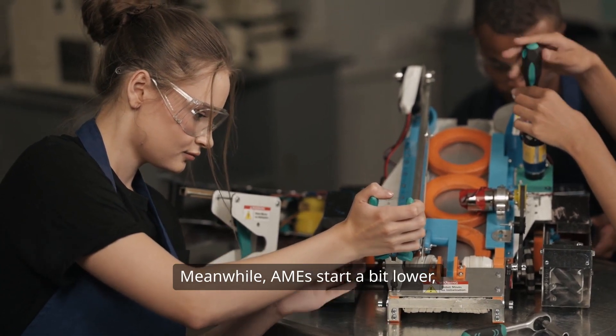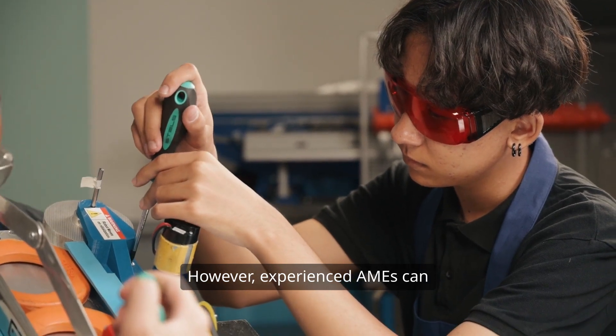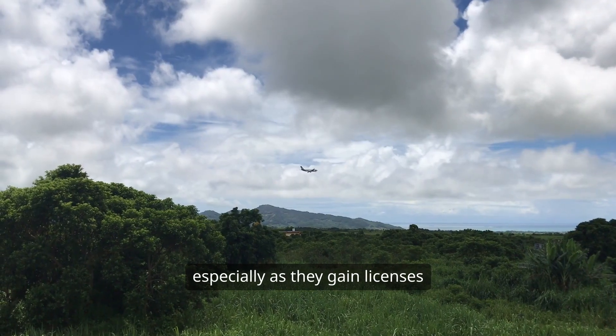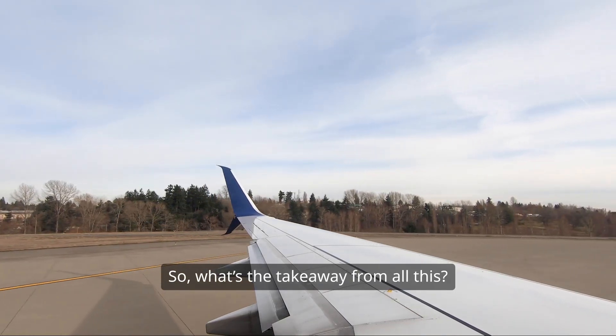Meanwhile, AMEs start a bit lower, typically between $40,000 and $60,000. However, experienced AMEs can earn between $70,000 and $100,000, especially as they gain licenses for advanced aircraft systems.